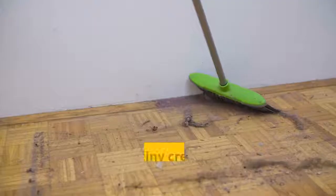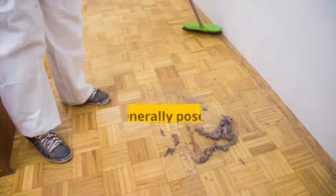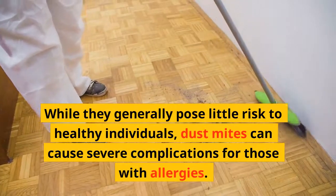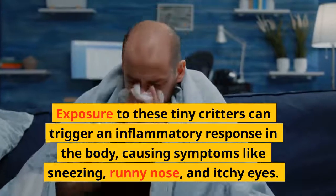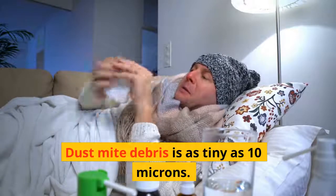Dust mite debris is another allergen to consider. Dust mites are tiny creatures commonly found in household dust. While they generally pose little risk to healthy individuals, dust mites can cause severe complications for those with allergies. Exposure to these tiny critters can trigger an inflammatory response in the body, causing symptoms like sneezing, runny nose, and itchy eyes. Dust mite debris is as tiny as 10 microns.